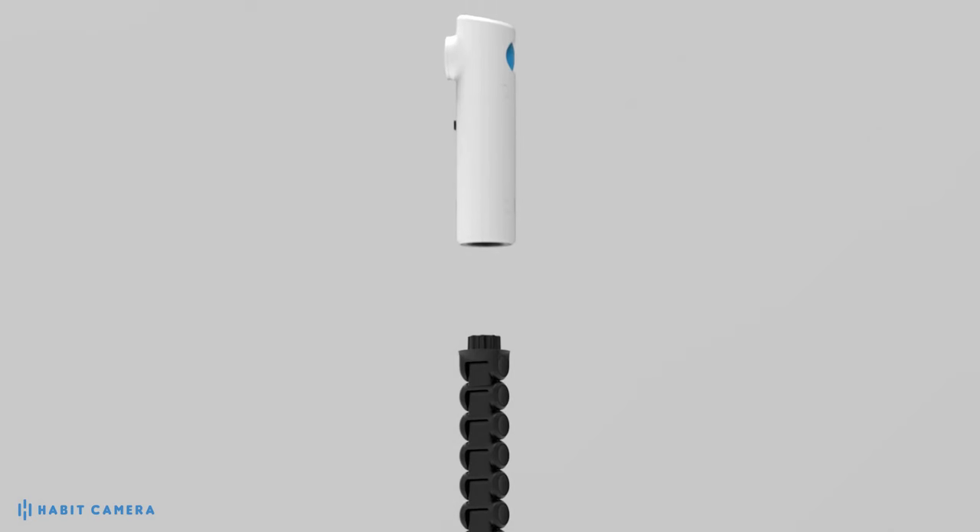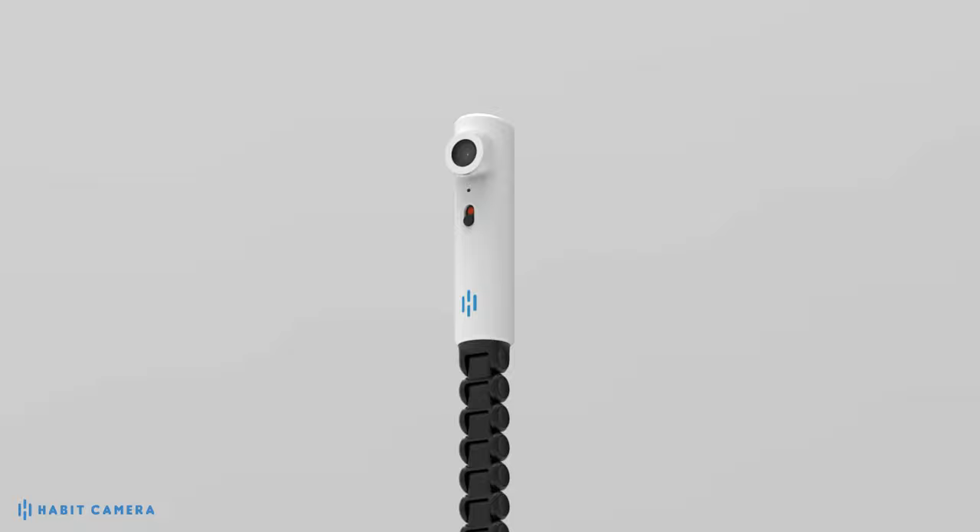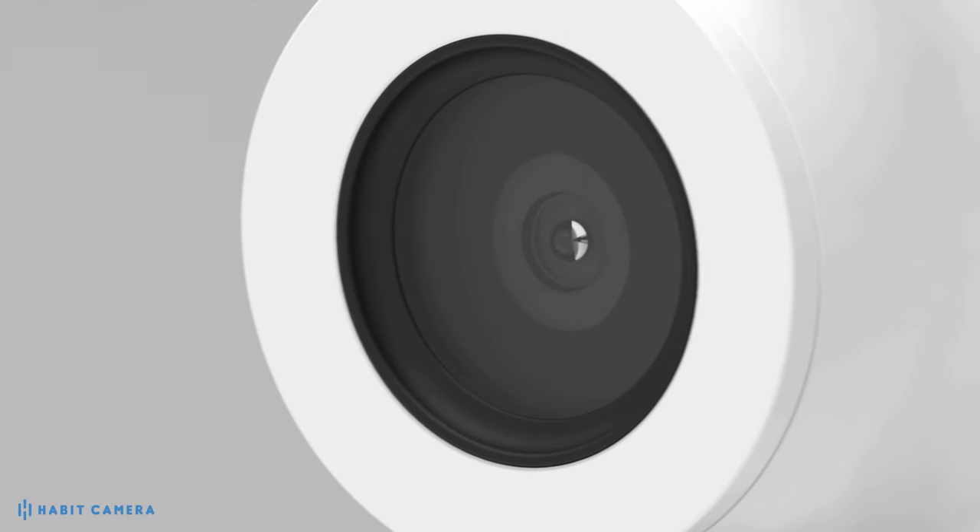My name is Derek Herrera and after I was injured in 2012 in Afghanistan, I dedicated my life to developing technology that can improve the quality of life for people just like me. Over the past year I've been working with researchers at the Minneapolis VA to develop what we call the HABIT camera. We want to make skin inspection a habit.